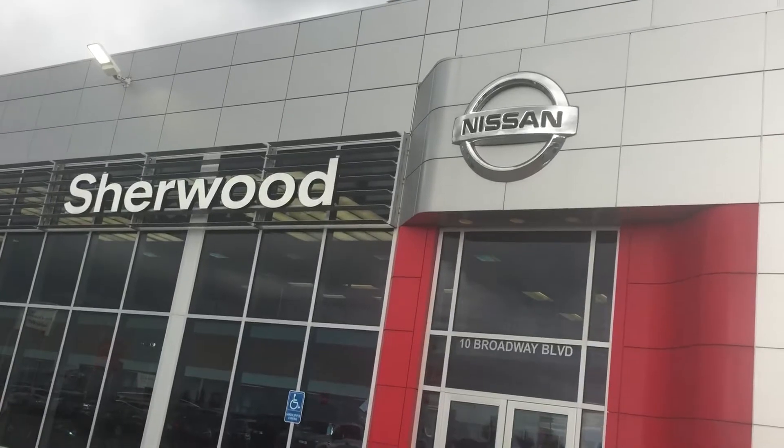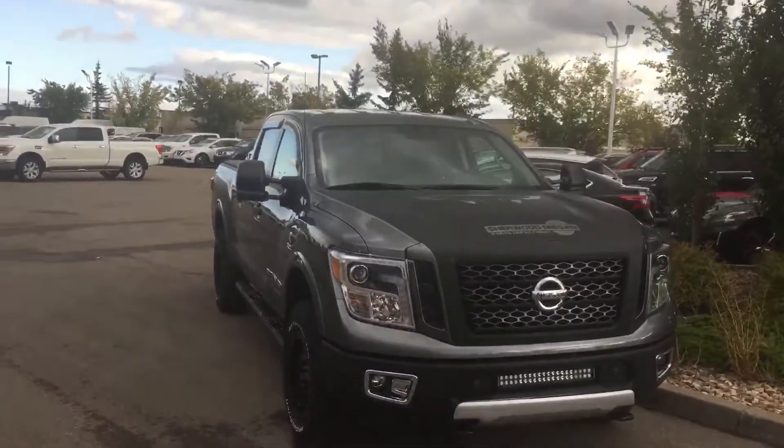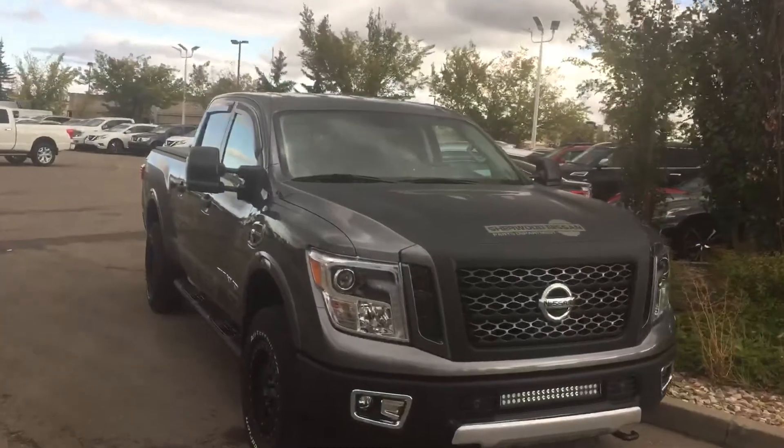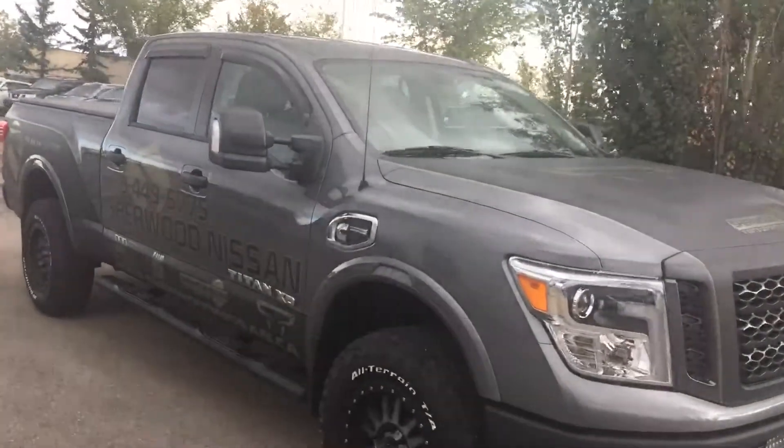Hi Doug, it's Neil from Sherwood Nissan. I'm doing a short video for you on the 2017 Nissan Titan XD Pro 4X Diesel.